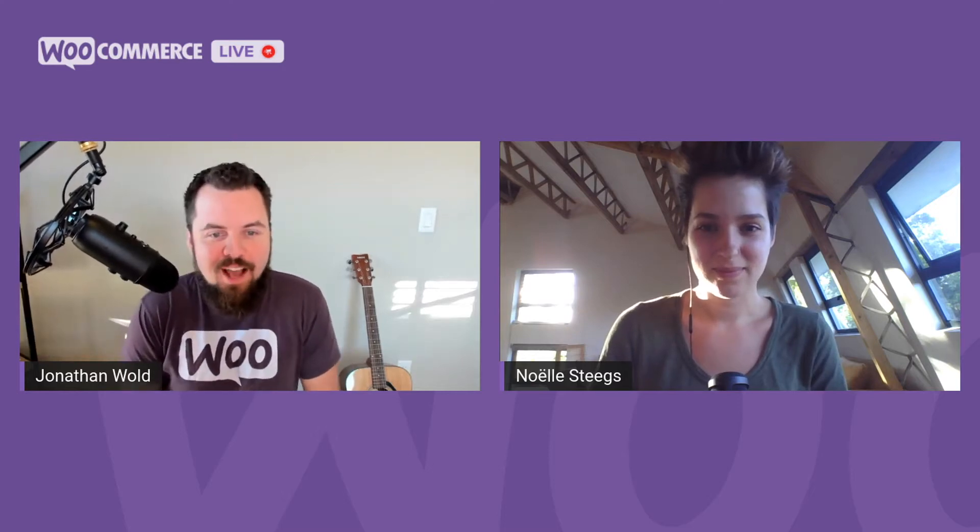Welcome to WooCommerce Live, Episode 8 of Season 2. I'm Jonathan Wold, and I lead community initiatives here at WooCommerce. And with me is my co-host, Noelle Stegs. She's a developer and a volunteer here in the community.